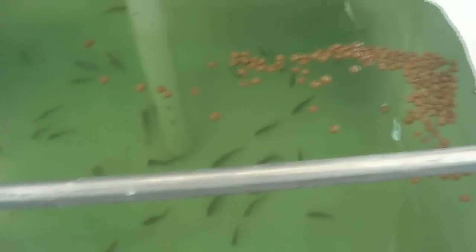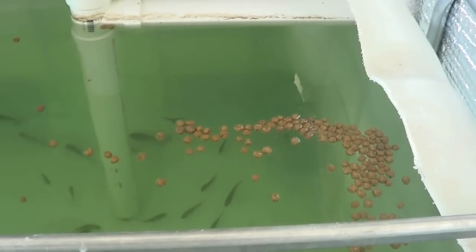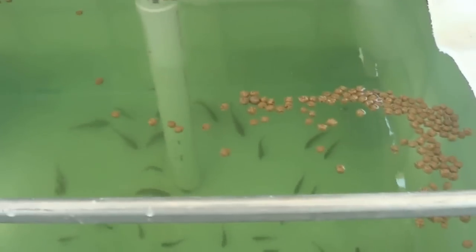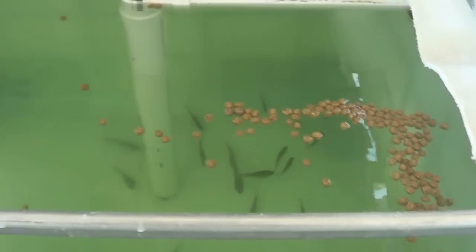If you wonder what kind of feed this is, it's actually feed they buy — they order it from Missouri. So I just bought a bag off them. I'm going to crush a little bit of it to see if they need it a little more crushed, but they actually come up and nibble off this stuff.